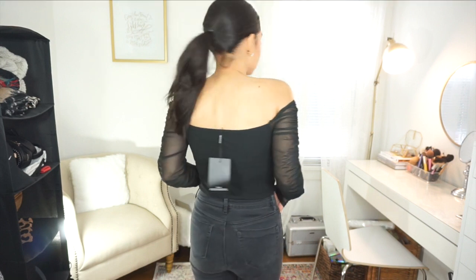Here is the Pretty Little Thing corset bodysuit on. I love the sleeves — it's very sexy and fun. I'm not sure if a size 6 is right for me. It feels good in the bottom part, but up here it looks a little big. Here's the back.